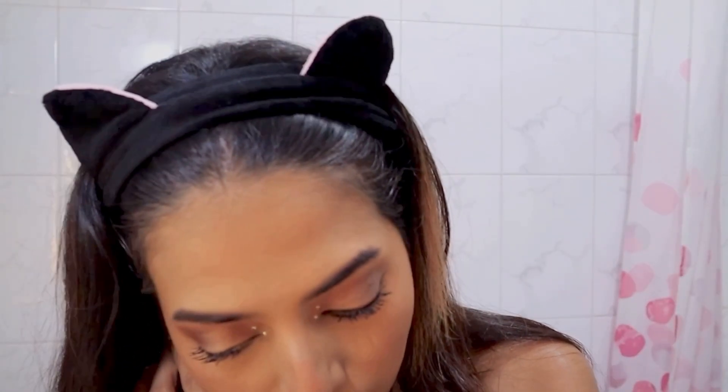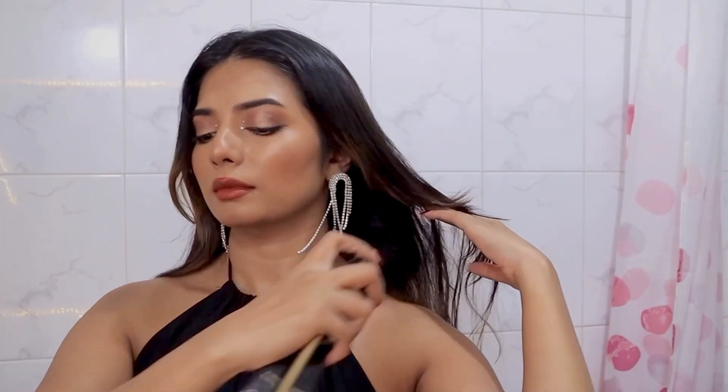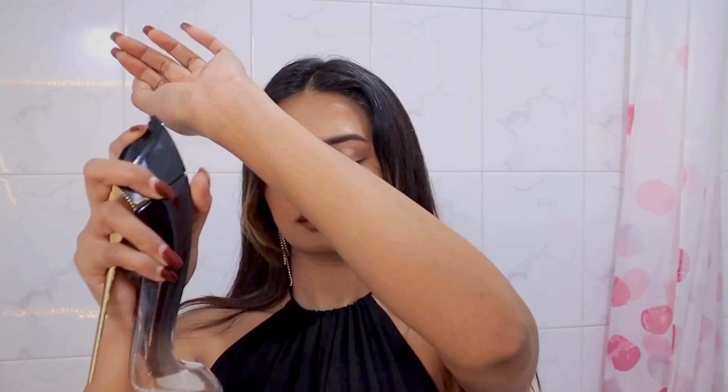Putting on these earrings that I got from Michaud — they are super pretty. Finishing off with my all-time favorite perfume, Carolina Herrera — this smells absolutely divine, it is so perfect for your date night. And this is the final look!